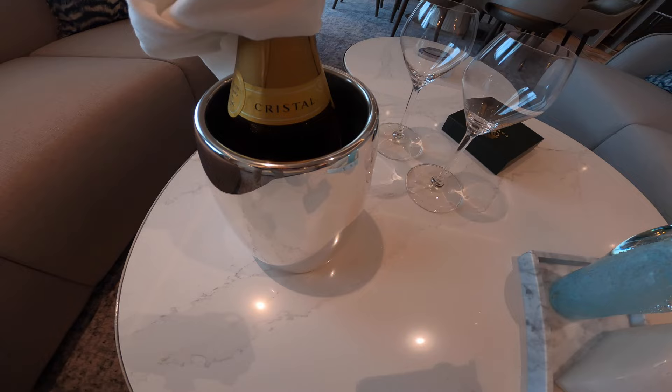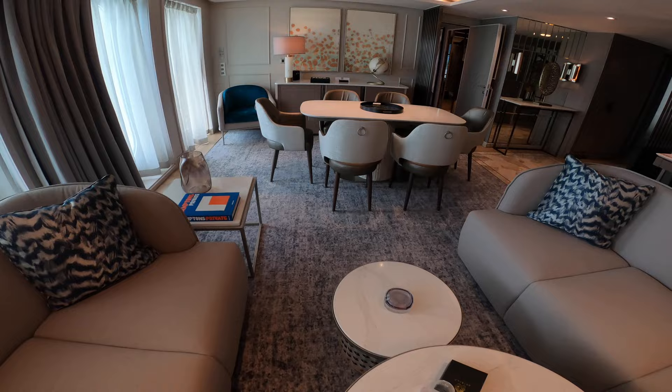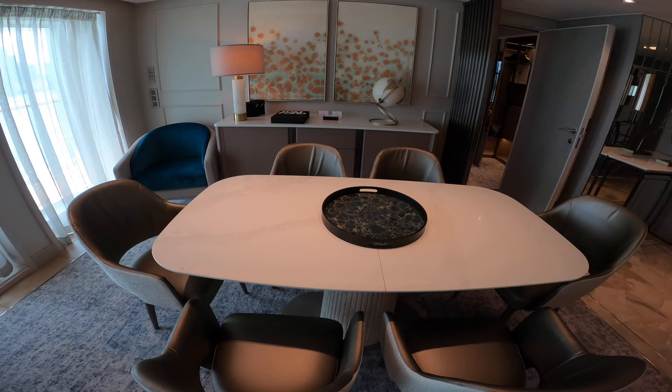Look at the water vapor fire here — is that cool or what? Recessed lighting, plenty of space. Welcome to Crystal! Unfortunately this is not my room on this cruise. If you're in a regular suite you'll get Piper-Heidsieck champagne, which is excellent as well.